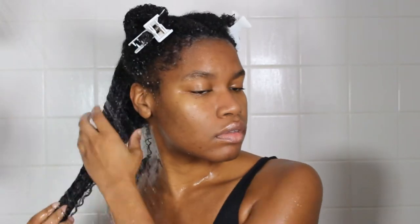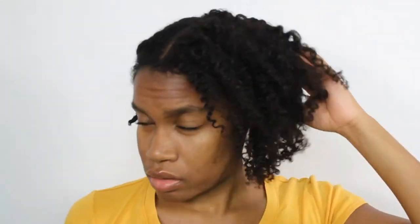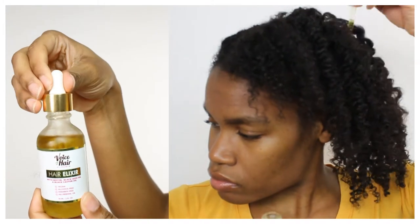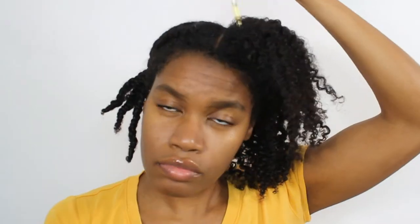I left the conditioner in for 15 minutes with a cap, and once the time was up I rinsed with cool water. Out of the shower, I braided up my hair to heatlessly stretch it. Once it was dry, I undid the braids and applied a couple of drops of the hair elixir to my scalp for a nice scalp massage.